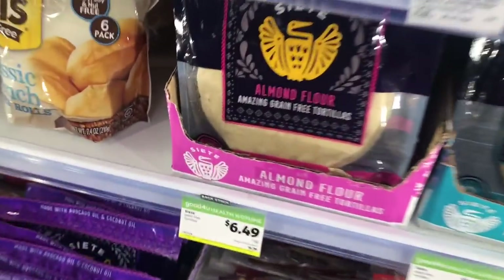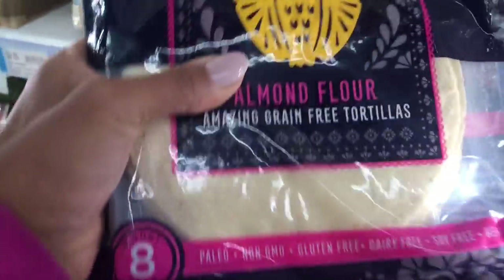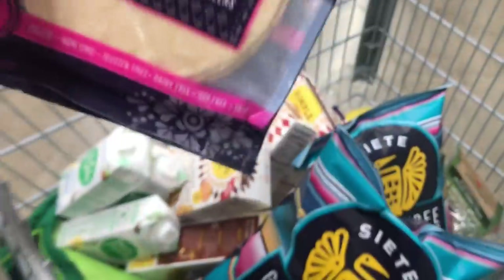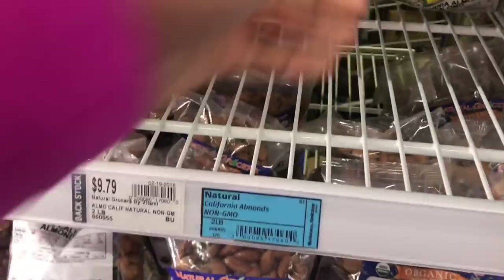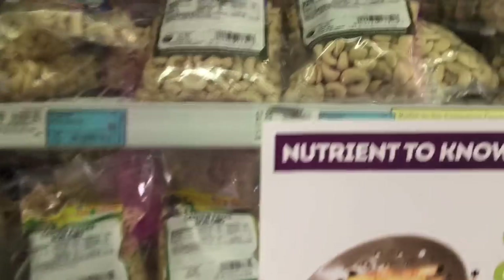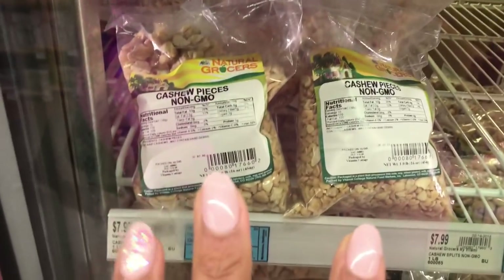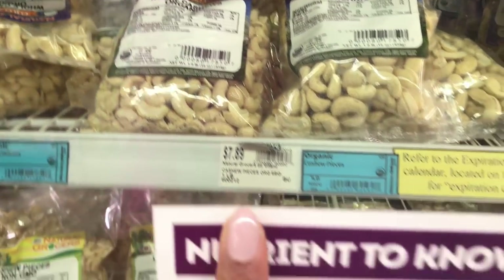I use these Siete tortillas all the time. The almond flour ones are awesome. The cassava ones are great if you want them to be more like a corn-type consistency — they don't break as easily. I use the almond flour ones the most, but I do like the cassava ones to hold up for a taco. I'm getting nuts — I use these for making my almond milk, the California non-GMO. It's like 10 bucks for two pounds. I also get the cashews to make cashew butter here — about eight bucks a pound for organic cashews. Super, super good deals.